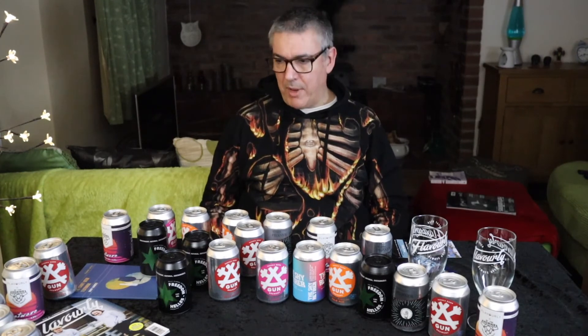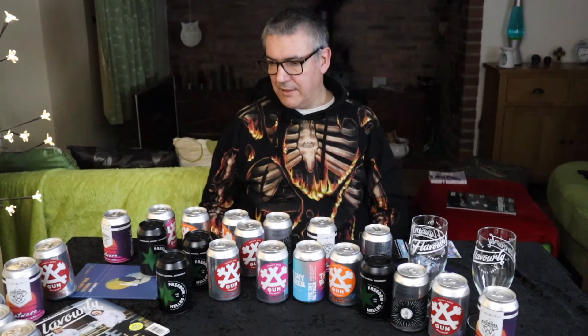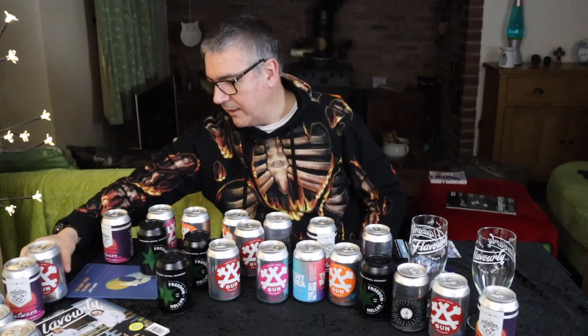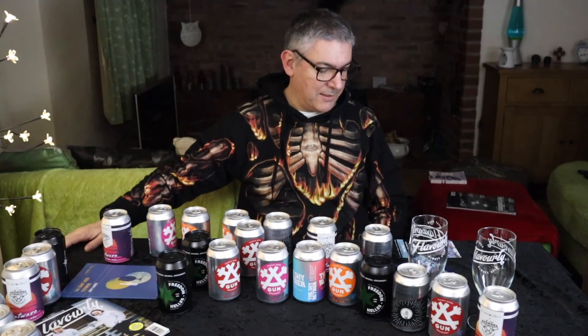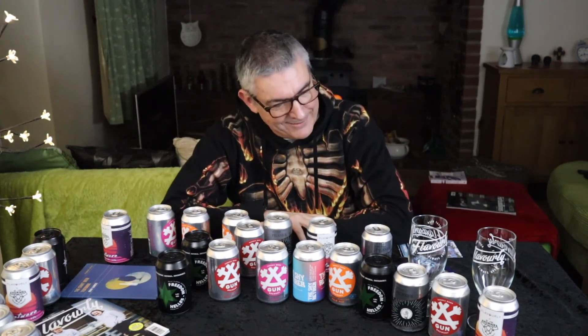Seven different beers — that's not bad. And two free glasses and some reading material, and a craft beer textbook so I can improve my beer choices. For £29.95 — is that including postage? Yeah. So there you go, not bad at all. I look forward to reviewing all of these with you. Cheers!